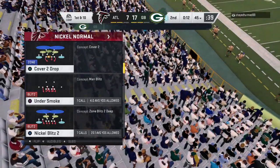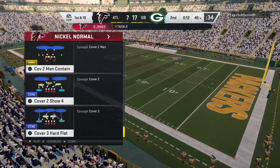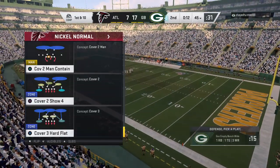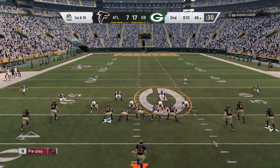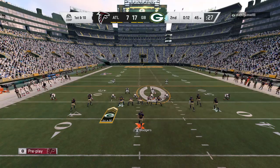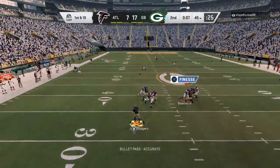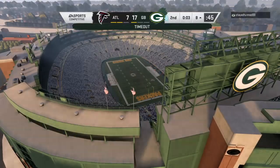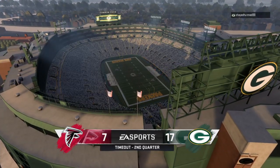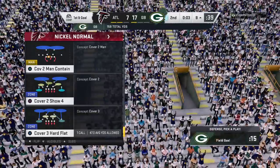The Packers are going to use one of their timeouts, stopping the clock with 12 seconds to go in this first half. Rodgers will bring them up to the line — he's 8 for 8 now throwing the ball to start the game. Shotgun now for Rodgers, and he's going to go for a big play downfield. This is caught inside the 15. Now a timeout called with three seconds to go, and of course, they're in field goal range in the final seconds of this first half.